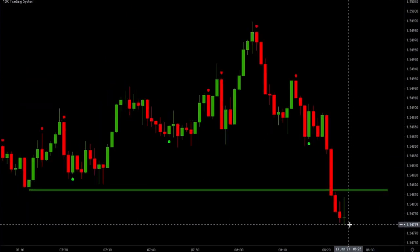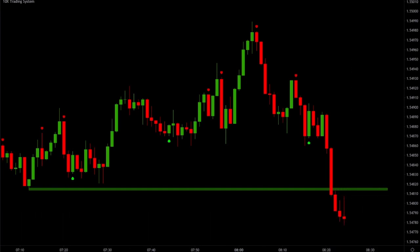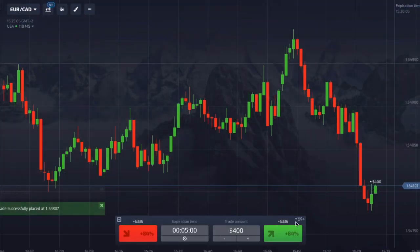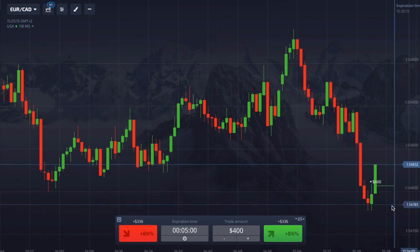We actually have a signal here, but it's not confirmed yet. This is why it's important to wait for the close of the candle. Let's patiently wait for the close of the candle. If it closes with a 10x signal, giving us confirmation that buyers are here — buy signal — let's go in, place our expiration time at five minutes and set the trade amount.